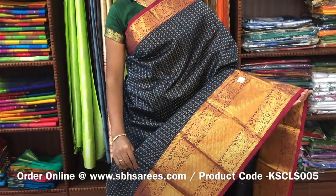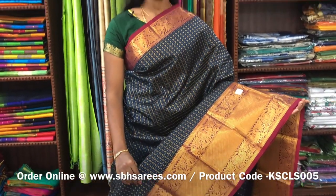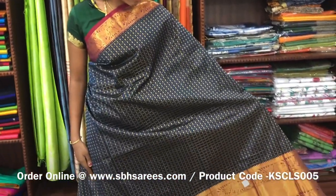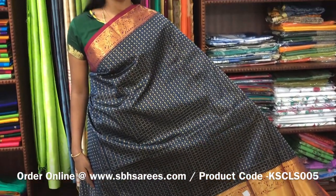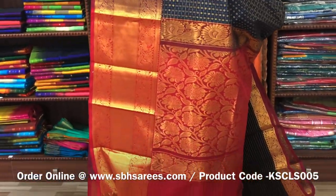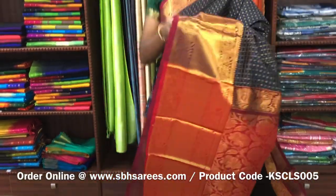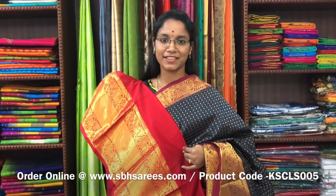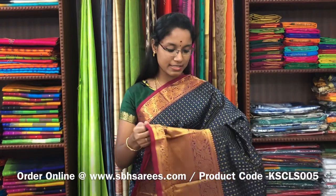There is Kuppadam Silk Cotton Sarees with peacock blue and red combination. In this, we have a long zarya border on one side of the saree and a short zarya border on the other side. On the entire body, you have a zarya chakad pattern along with 1000 buttas, with a zarya rich pallu in red colour. And a plain red blouse. The price of the saree is 5500 and the product code is KSC-LS005.